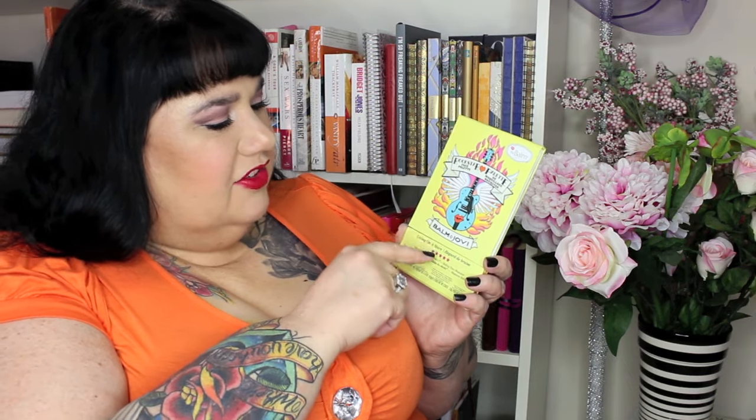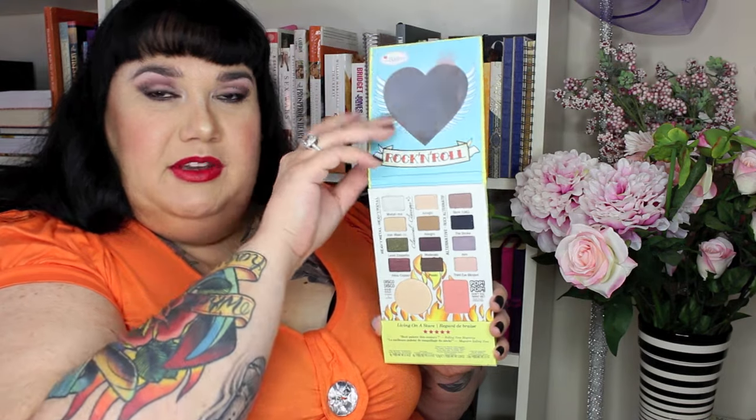Since I'm a metalhead, there was no way I wasn't getting the Bomb Jovi rockstar palette. I don't know how they get clearance for all their crazy wordplay — the lawyer in me wonders how they get away with it copyright-wise — but it's gorgeous. It looks like a guitar similar to my Gretchen guitar, with a set of lips, wings, and flames. It's called the Rockstar Face Palette — Bomb Jovi, Living on a Stair — and Rolling Tone Magazine is credited inside.